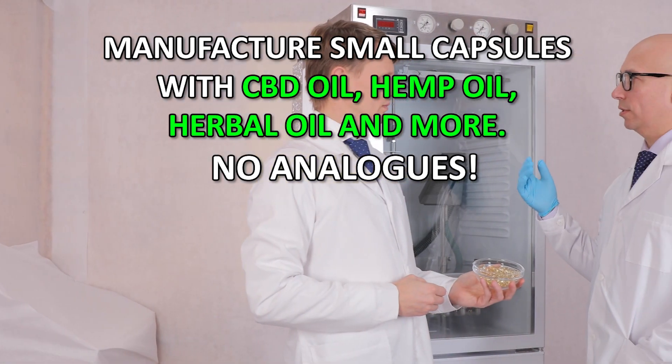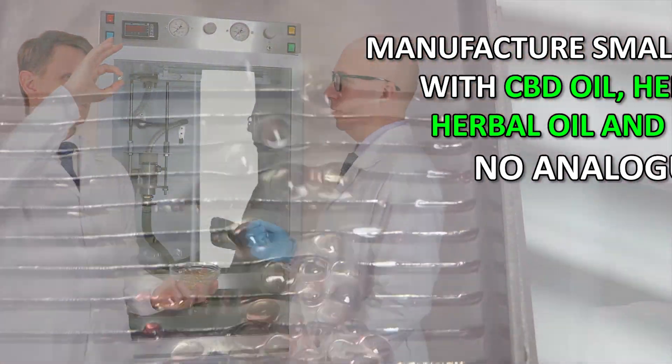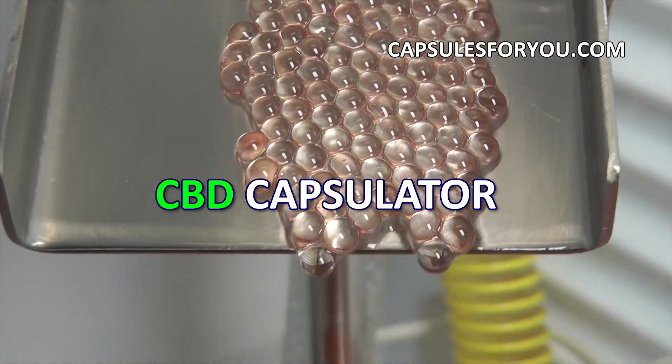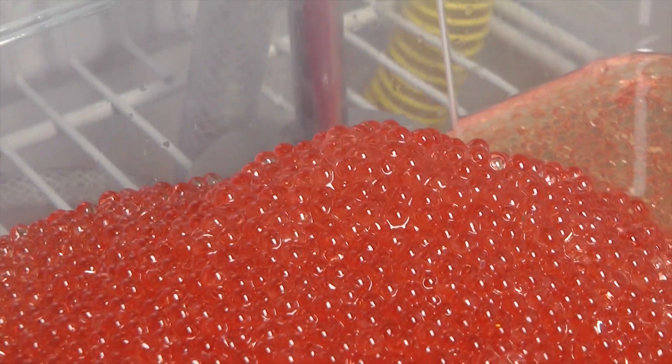You can also smoothly adjust the weight of the capsule to the required. The gelatinous shell can be painted in any color. To start up a business, you need to have the desire to produce capsules and small premises.